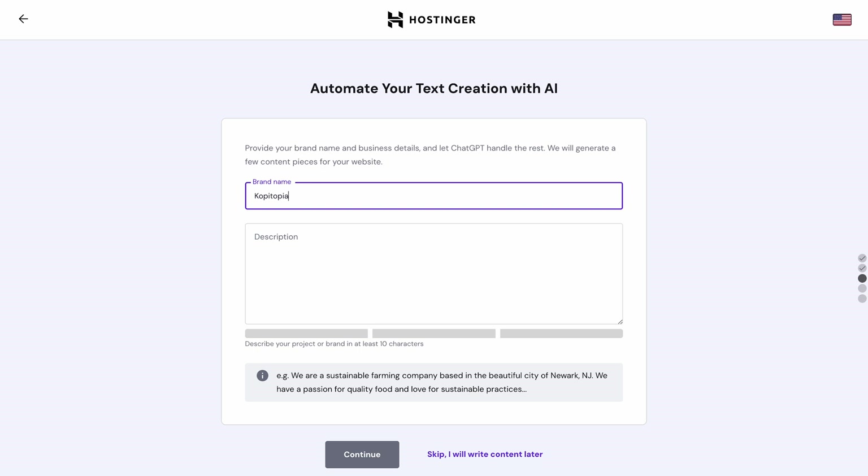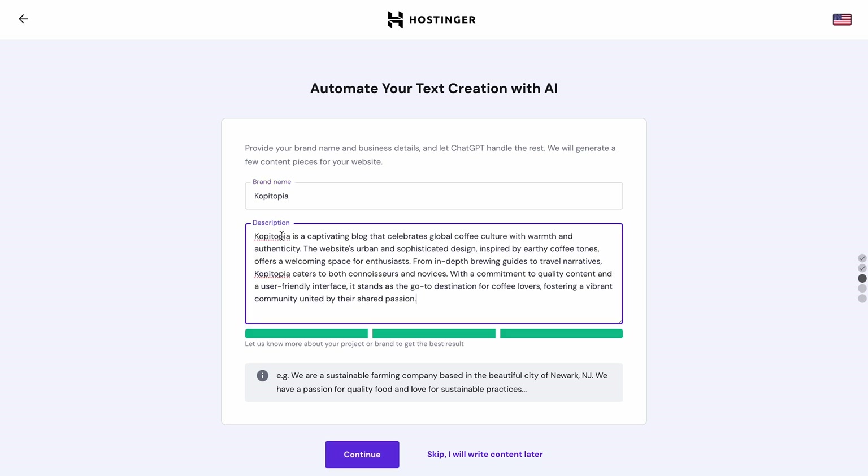Your website description will serve as a guideline for WordPress AI tools. By figuring out your website's goal, target audience, and industry, machine learning algorithms will generate content that perfectly aligns with those goals. For instance, I'll use Copy Topia as a brand name. I'll provide the following description and hit Continue. The progress bar below will turn green once you've listed enough information. Our AI tool automatically generates essential pages like Home, Blog, About, and Contact.